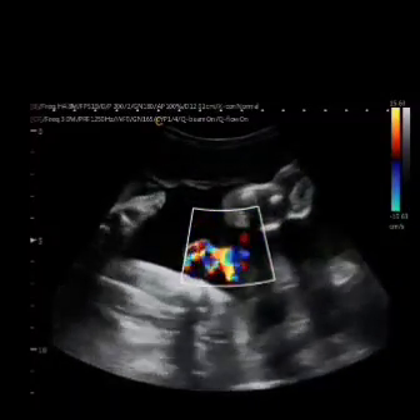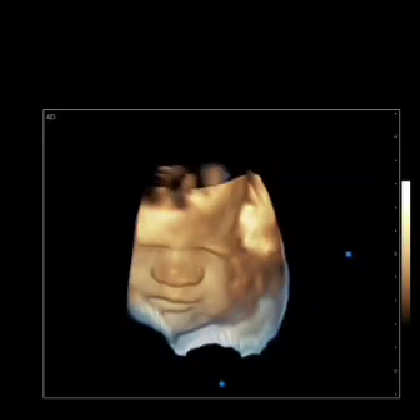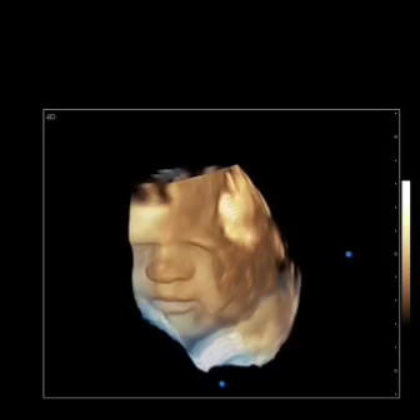Because this baby had the hands and feet right up on the forehead, it was very challenging to get any good face pictures, but using the right techniques and tricks that us sonographers know how to do, we were able to get these beautiful 3D and 4D face pictures. Look at how cute this kid is. Anterior placenta, hands and feet in the face, and we still got all this today.